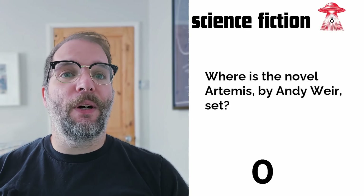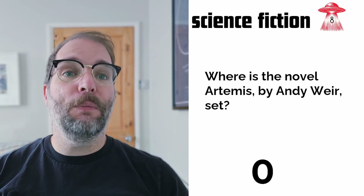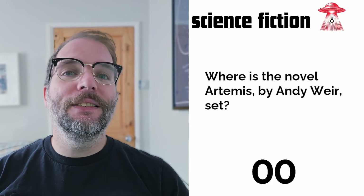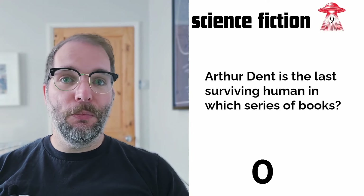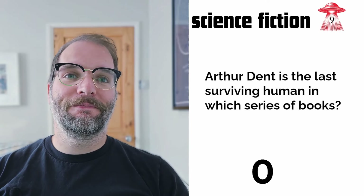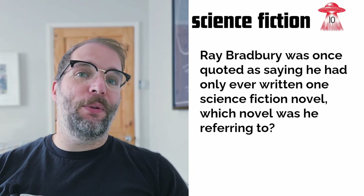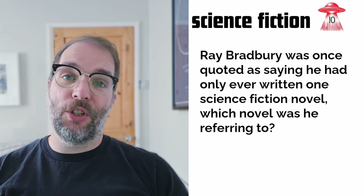Question eight: where is the novel Artemis by Andy Weir set? We're talking the celestial body here. Question nine: Arthur Dent is the last surviving human in which series of books? Question ten: Ray Bradbury was once quoted as saying he had only ever written one science fiction novel. Which novel was he referring to?